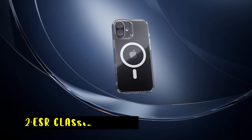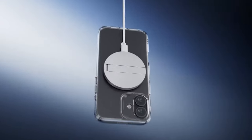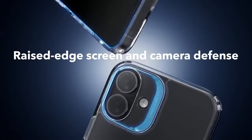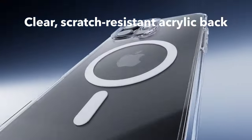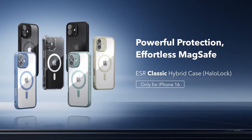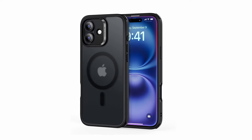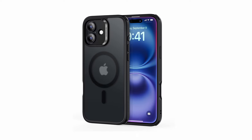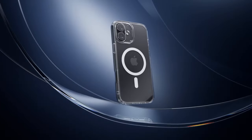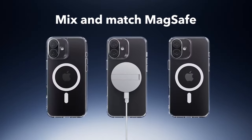At number two is the ESR Classic Hybrid. The ESR Classic Hybrid case is an exceptional choice for the iPhone 16 Plus, combining functionality with robust protection. Designed specifically for this model, it features precise cutouts for speakers and ports, ensuring full functionality. The case boasts a powerful built-in magnet with 1500 gravity of holding force, facilitating faster, more secure wireless charging and a firm grip on MagSafe accessories. Its military-grade drop protection is reinforced by air guard corners that effectively absorb shock from impacts. The raised edges safeguard the screen and camera lens, preventing scratches.